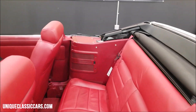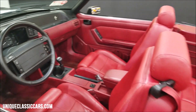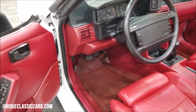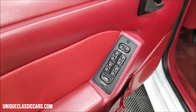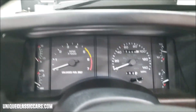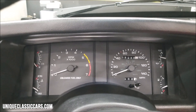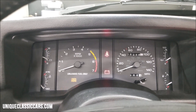The power top goes up and down fine — we're going to run it up at the end of the video. There are your exact miles: 9,444 original miles, confirmed by Carfax. Clean Carfax, no accidents.